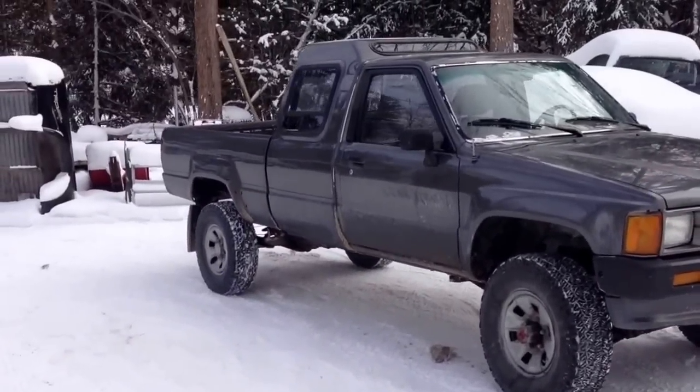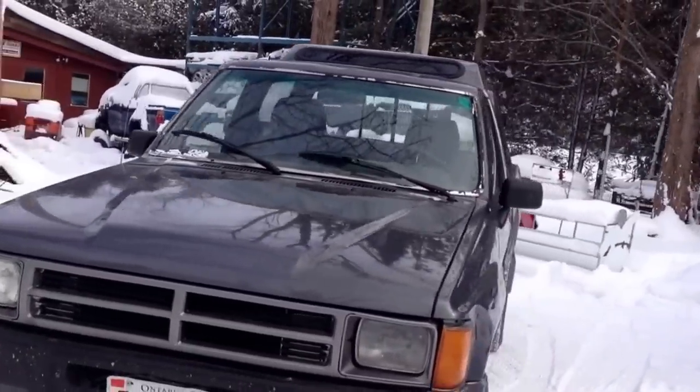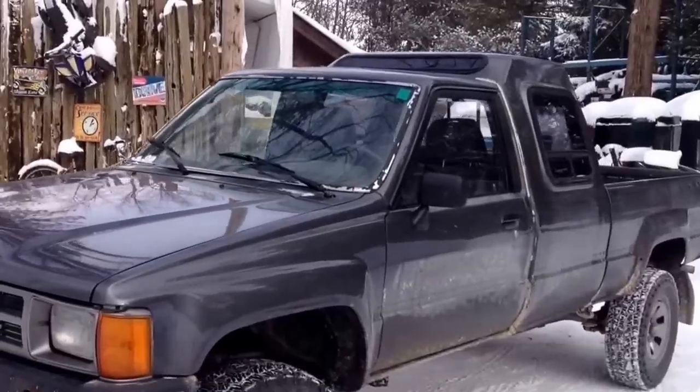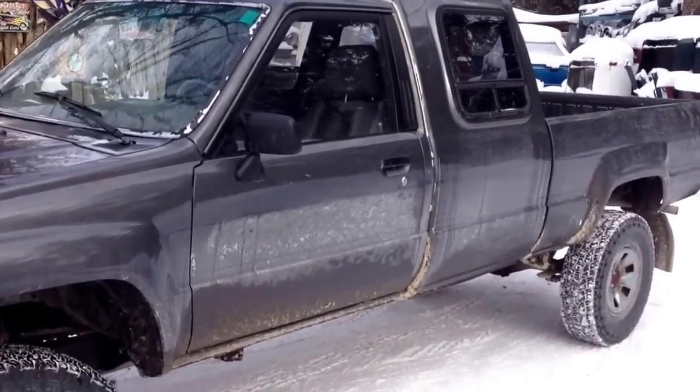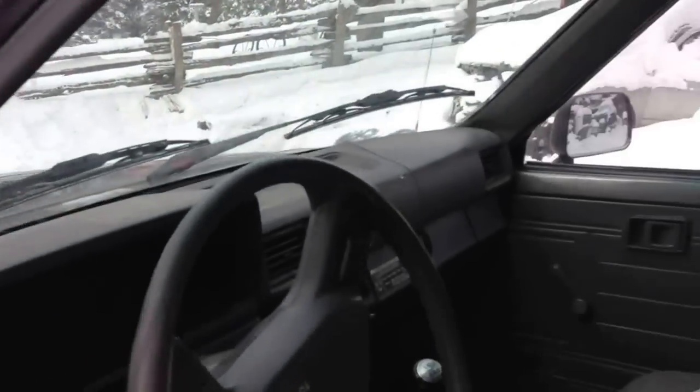Here we have a 1987 Toyota four-wheel drive truck. It is one of the ones done by Winnebago and Toyota, and they have built this kind of extreme extended cab. I'll give you a quick peek of the inside — a little bit of a mess. She is an old truck.